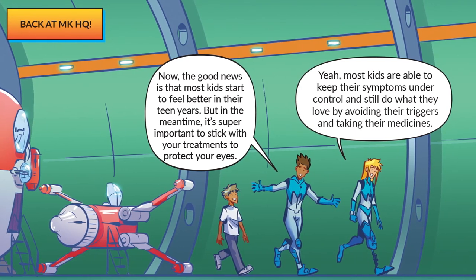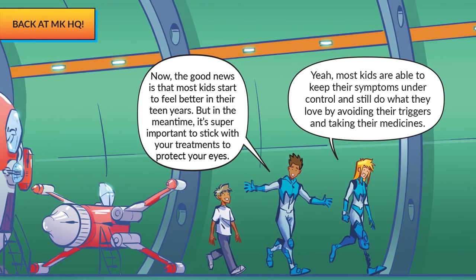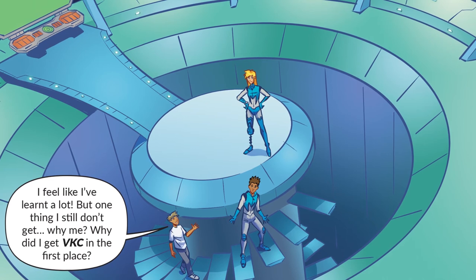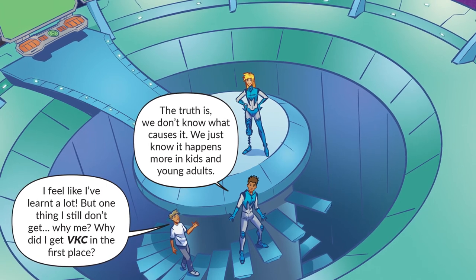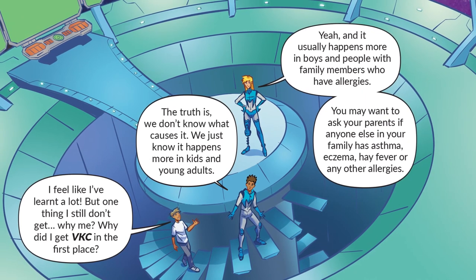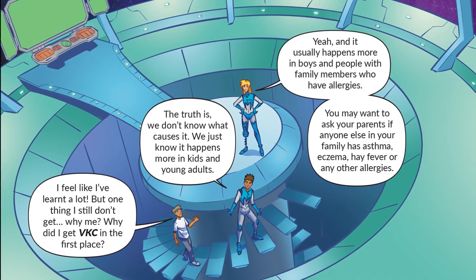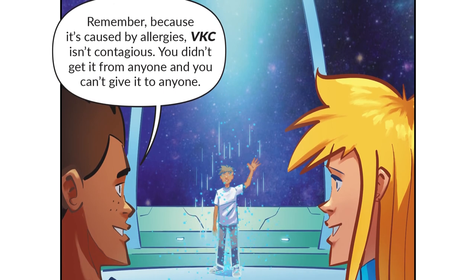Most kids are able to keep their symptoms under control and still do what they love by avoiding the triggers and taking their medicines. I feel like I've learned a lot, but one thing I still don't get — why me? Why did I get VKC in the first place? The truth is, we don't know what causes it. We just know it happens more in kids and young adults, and it usually happens more in boys and people with family members who have allergies. You may want to ask your parents if anyone else in your family has asthma, eczema, hay fever or any other allergies. Because it's caused by allergies, VKC isn't contagious.